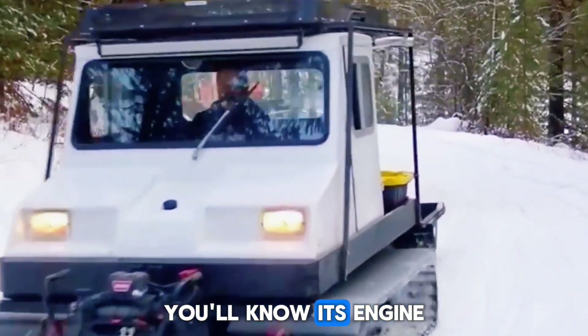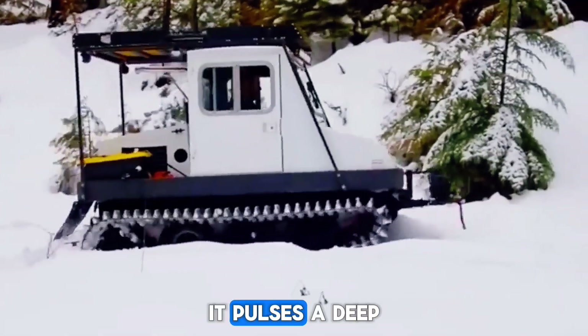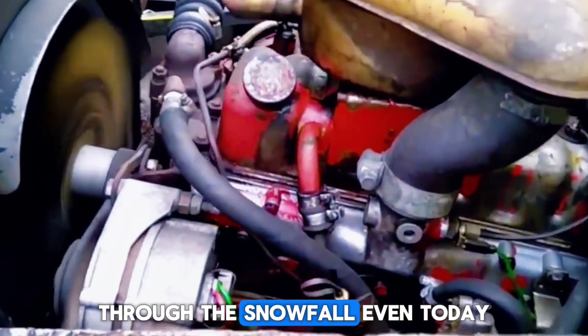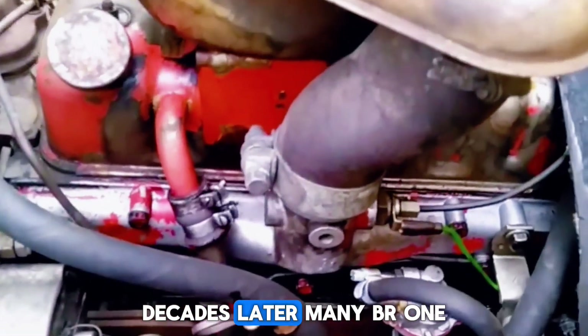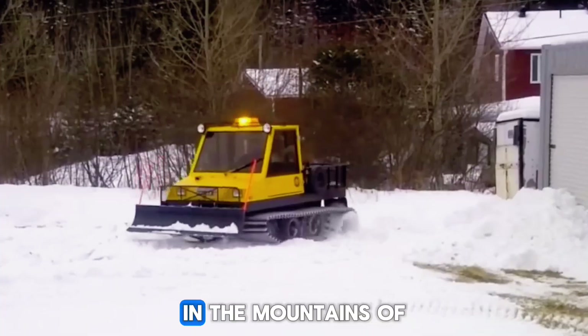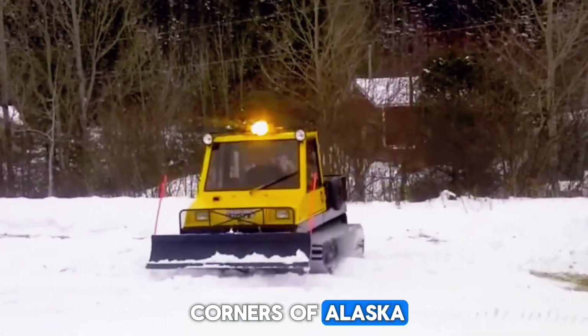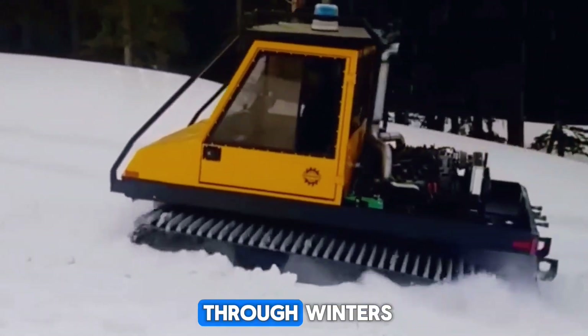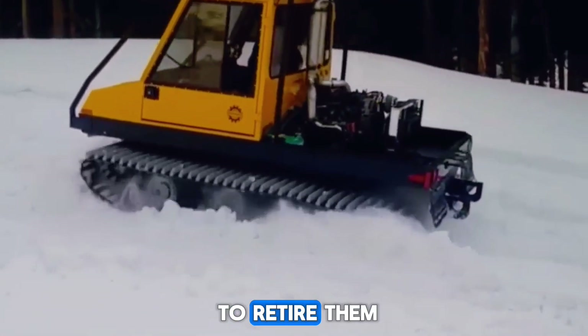Not crazy numbers, but enough to shrug off deep drifts and haul tools or tow sleds across isolated terrain. And if you ever hear one in person, you'll know its engine doesn't roar — it pulses. A deep, rhythmic growl that echoes before you even see it appear through the snowfall.